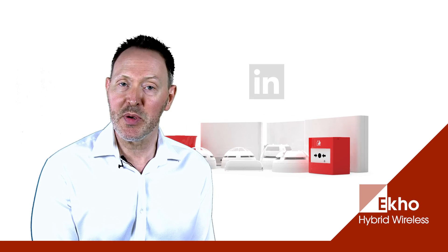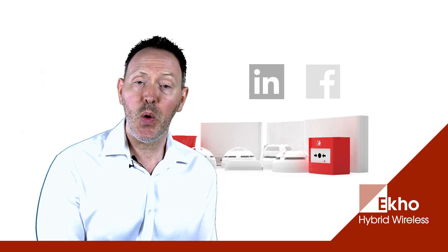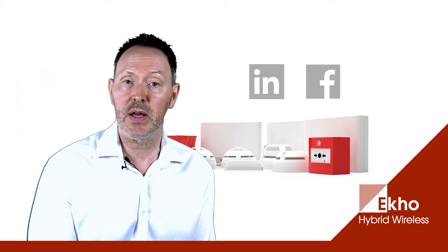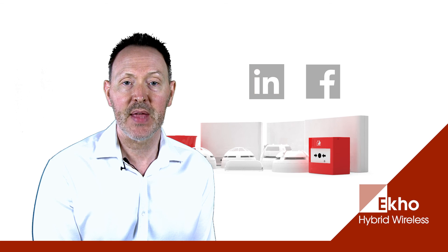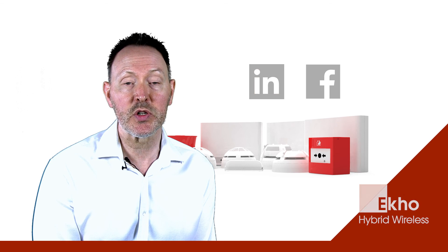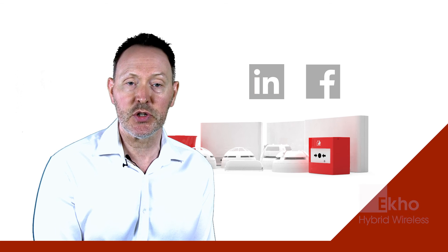Thank you for watching this video on our new hybrid wireless fire detection system ECHO. We hope it's been useful. You can visit our website at the address that will appear on screen, where you can download further information. You can also follow us on Twitter, LinkedIn and Facebook to keep up to date with our latest news.